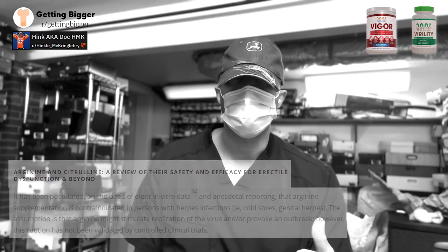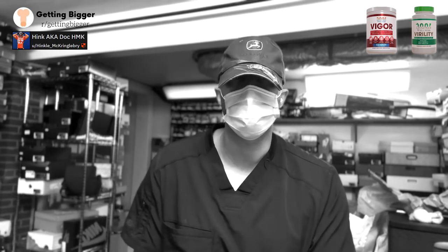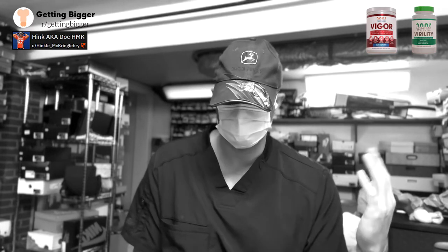In general, I would always advise you to talk to your doctor before taking this or any other supplements you might be interested in. That's just a disclaimer — talk to your doctor.